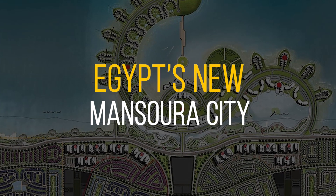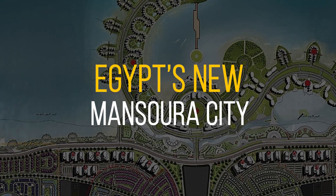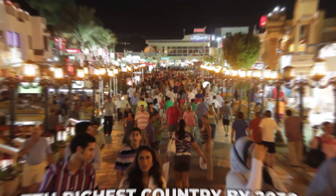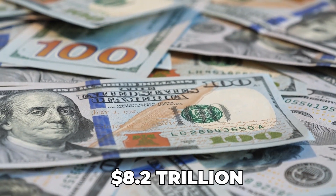The Primus presents Egypt's New Mansoura City. Egypt is on a road to become the seventh richest country by 2030, with an annual GDP of around 8.2 trillion U.S. dollars.